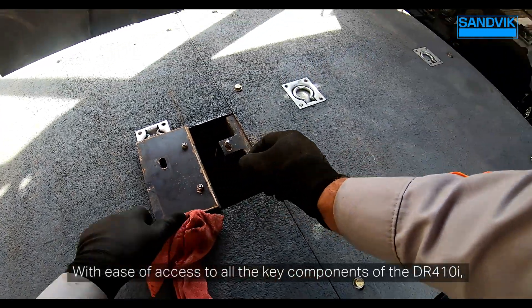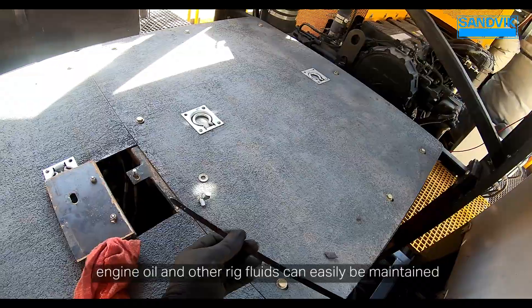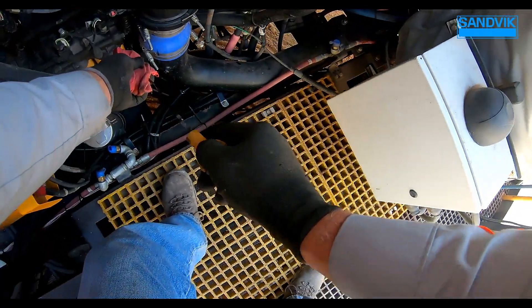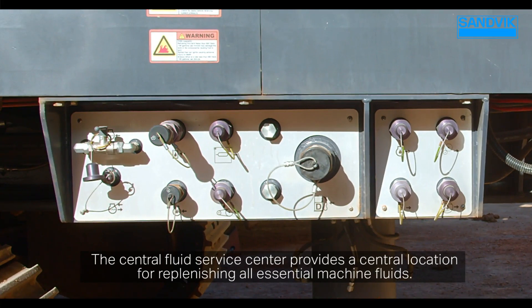With ease of access to all the key components of the DR410i, engine oil and other rig fluids can easily be maintained, and inspections can be performed in less time. The Central Fluid Service Center provides a central location for replenishing all essential machine fluids.